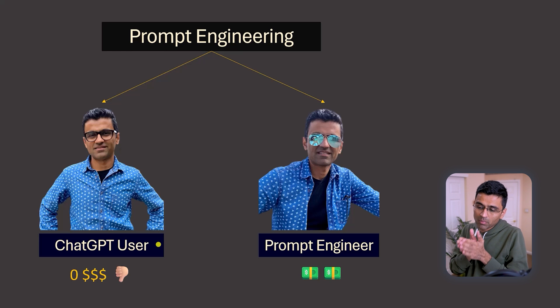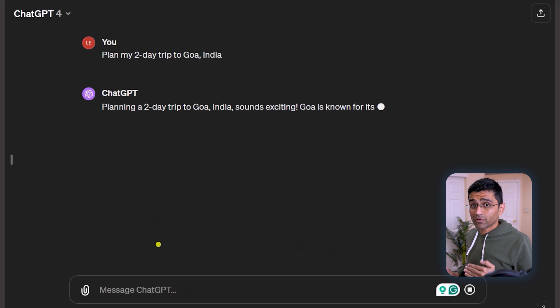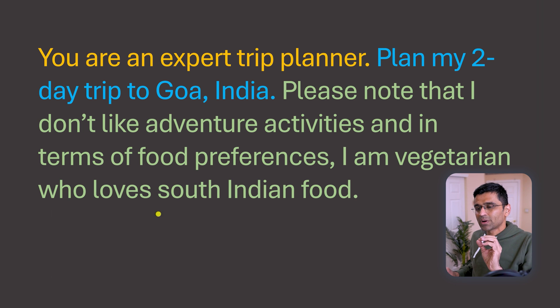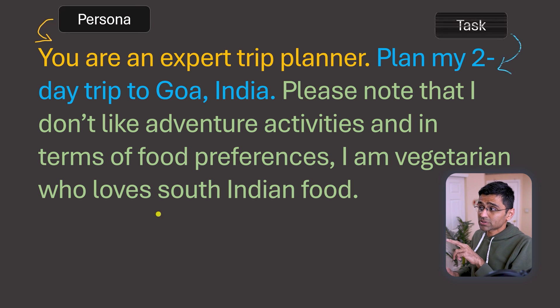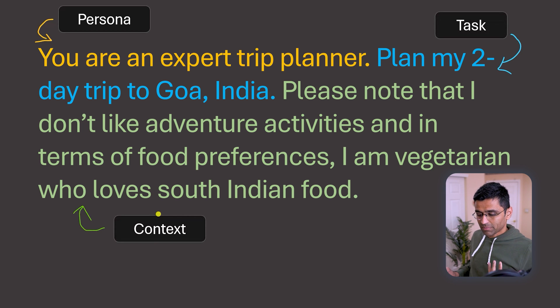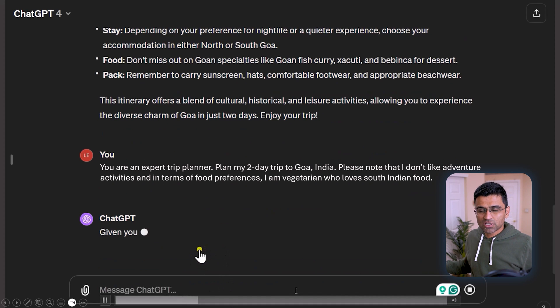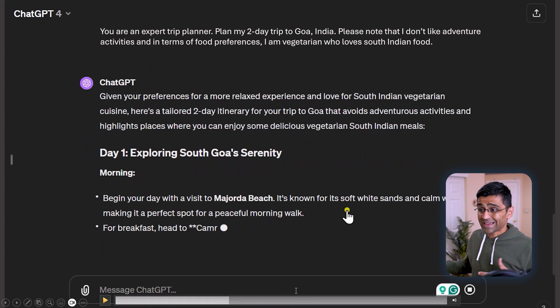While you don't get paid money for using ChatGPT in your day-to-day life, it obviously boosts your productivity. For example, you want to plan a two-day trip to Goa — you can ask ChatGPT and it will make a generic plan for you. If you have specific preferences, you can give explicit instructions. The statement in yellow is called persona, the statement in blue is called task, and the remaining is the context. By giving this context — like being vegetarian and not liking adventurous activities — ChatGPT will produce a more customized plan.